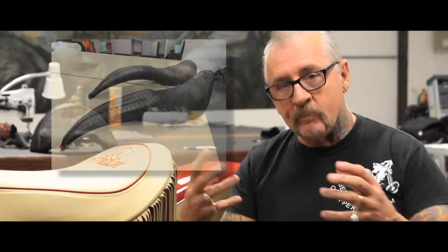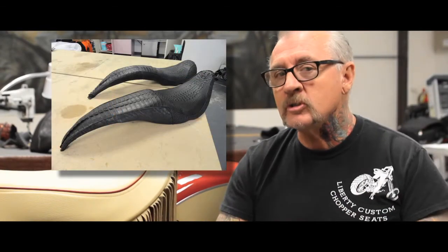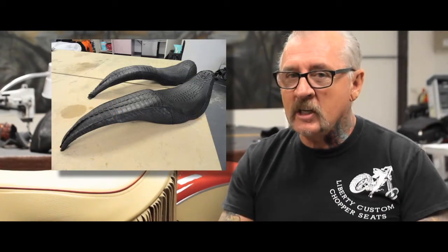We have a signature seat here at Vegas Crock. The signature seat is real American alligator with buffalo and a bit of ostrich as well. These seats are specifically signaturized to us because we believe they are artistically formatted for the motorcycle.